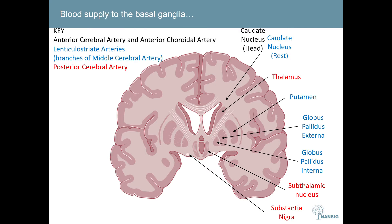The basal ganglia is supplied by the anterior cerebral artery, the middle cerebral artery, and the posterior cerebral artery. The anterior cerebral artery and anterior choroidal arteries supply the head of the caudate nucleus. The rest of the caudate nucleus, the putamen, the globus pallidus externa and the globus pallidus interna are all supplied by the lenticulostriate arteries, which are branches of the middle cerebral artery. The posterior cerebral artery supplies the subthalamic nucleus and the substantia nigra.